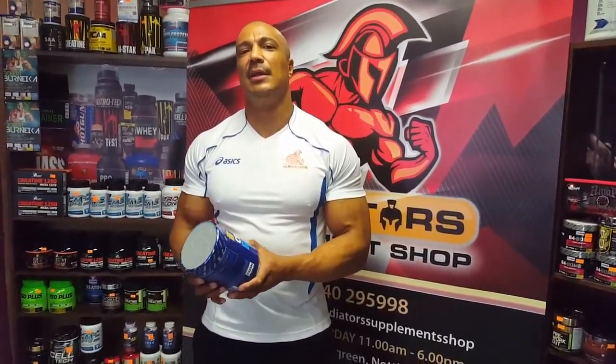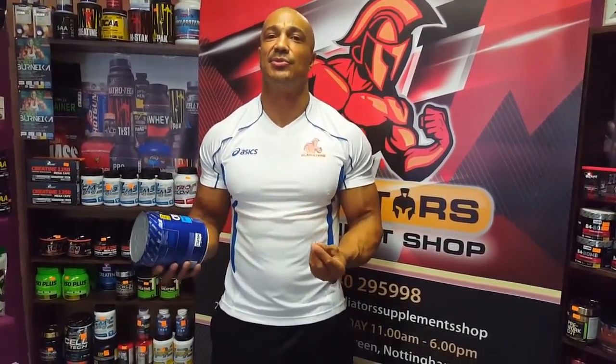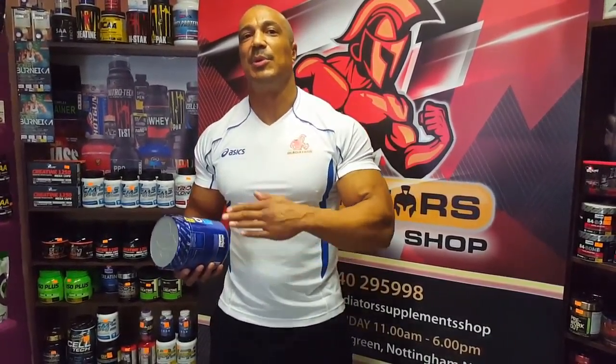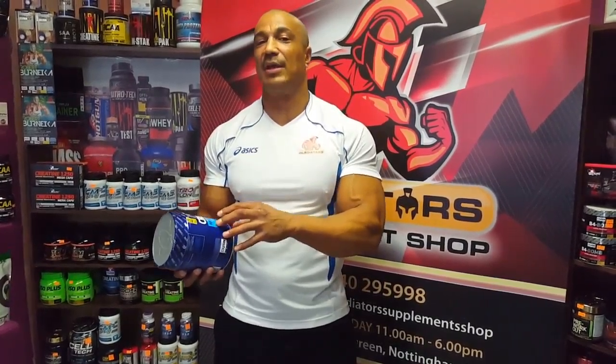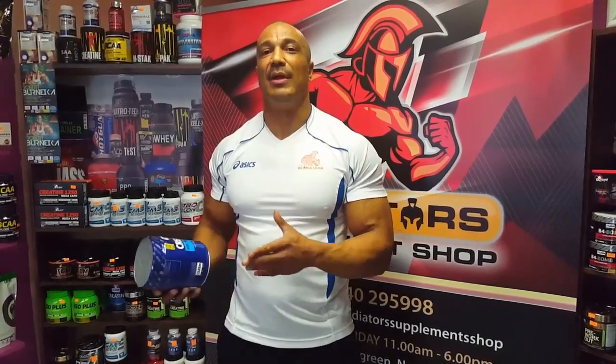What is creatine monohydrate? It basically increases ATP, which is adenosine triphosphate, and that is the powerhouse for the muscle cells. So when you're training with weights and you burn out, that's because creatine phosphate has run out in your body. When you supplement with it, you can get a few additional reps out. The same if you're a sprinter — when you feel that lactic acid in your legs, that's your creatine running out. Supplement with it and you can go that little bit longer.